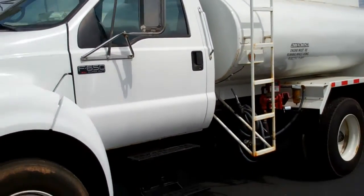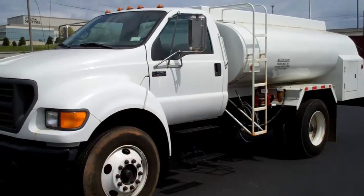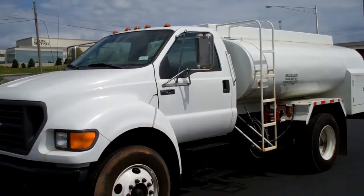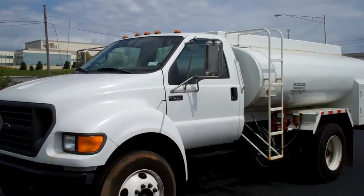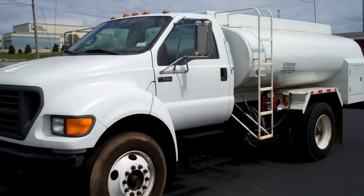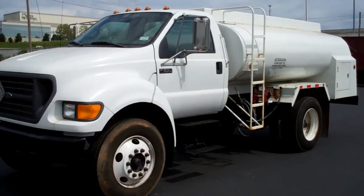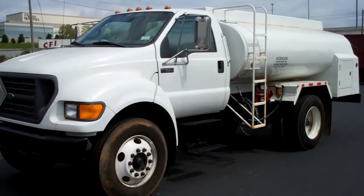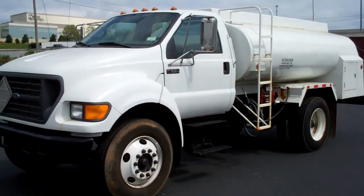Again, this is a 2003 Ford F-650 with a 1,200 gallon by two-compartment tank, stock number 031973. For more information, please give us a call at 865-524-5678 or visit us online at www.petroleumtrucks.net.